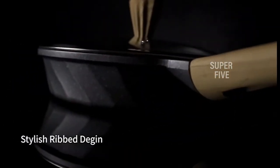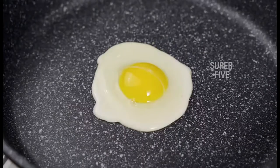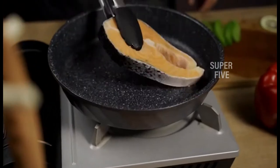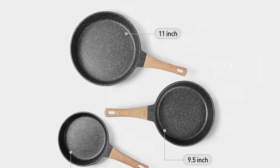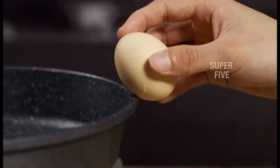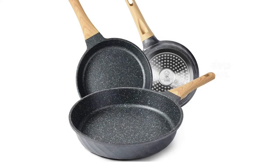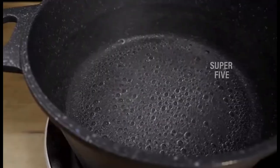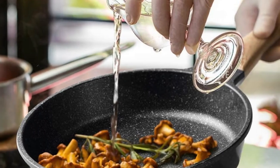The three pans are suitable for induction, gas, ceramics, electric, halogen, and solid fuel cooktops. You can cook pancakes, stir fry, casserole, vegetables, omelets, and more. Why choose the Yii Feo nonstick skillet pan? The nonstick frying pan is 100% PFOA-free, non-toxic, lead and cadmium free. The granite pan has super nonstick performance — everything just slides right off the smooth surface.